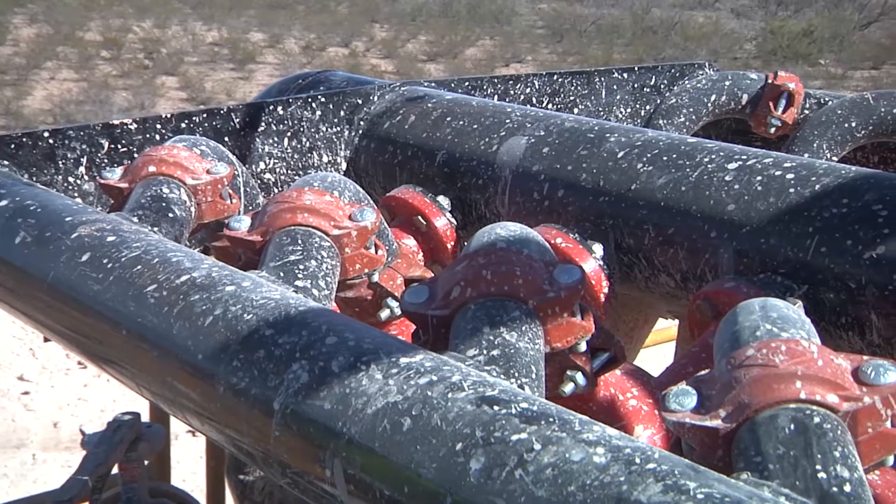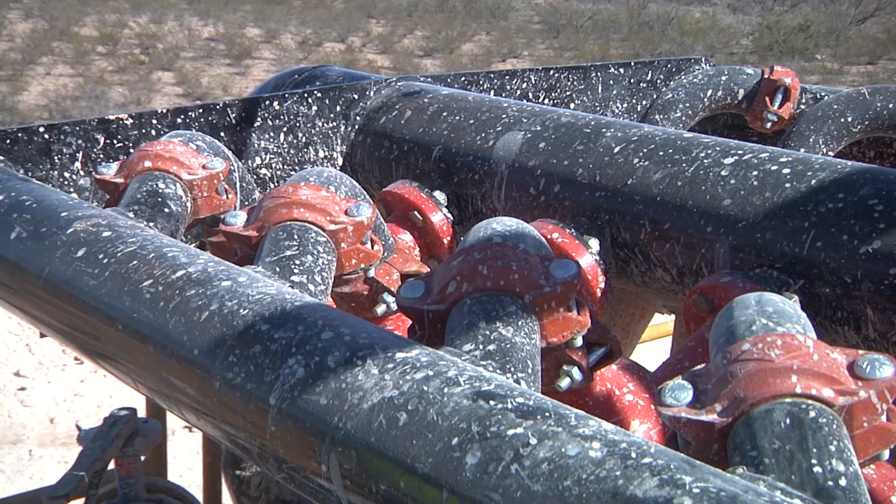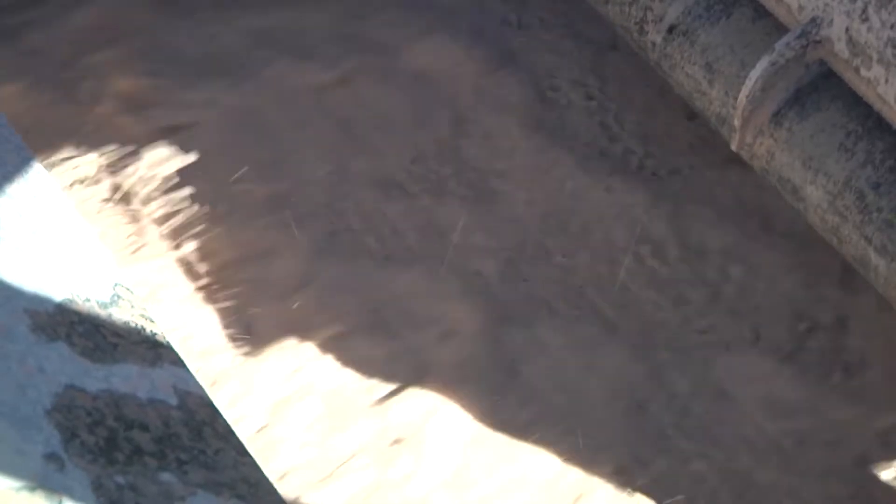There are several features on this machine that will help make your operation more productive, including the innovative 45 degree manifold, a balanced elliptical shaker motion, and scaled shaker deck.